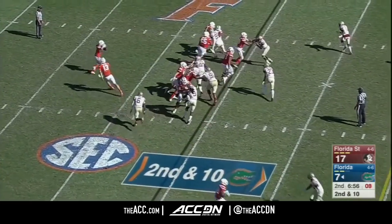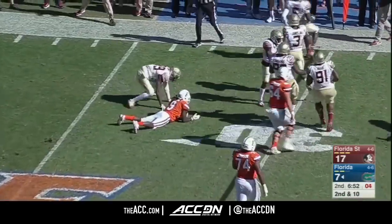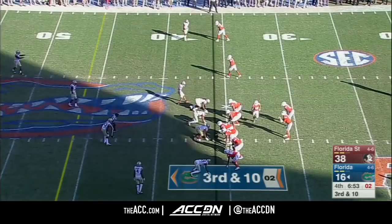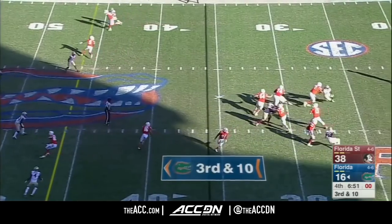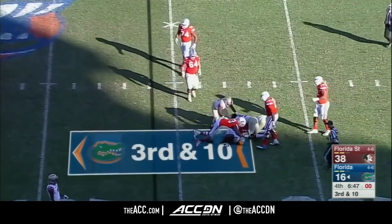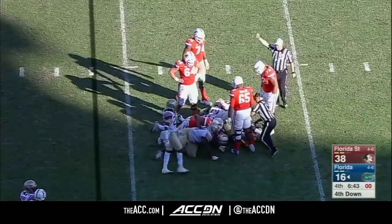Both sides have struggled through losing seasons so far. There's always going to be some frustration, there's always going to be some chatter. A coaching search, which is already underway, will get ratcheted up a notch. Franks sacked again — Derek Nottie. That's the fifth sack of the day for the Seminoles.